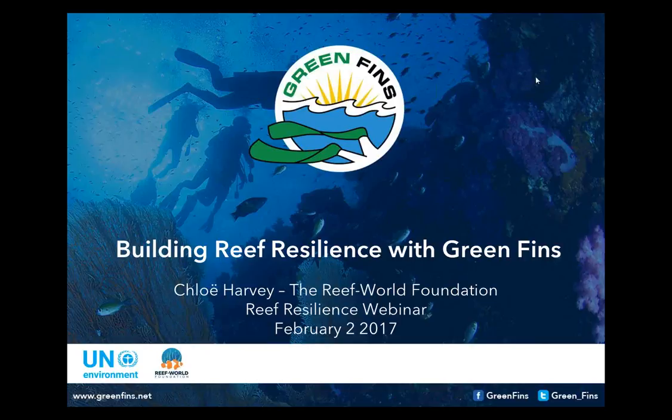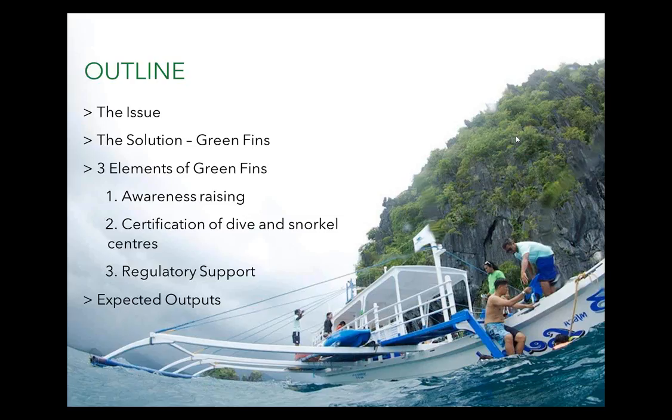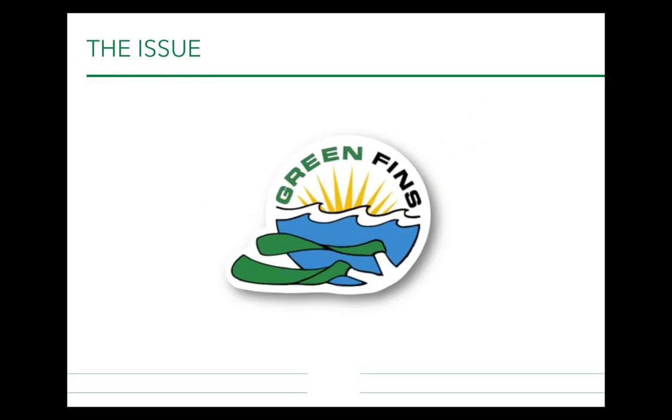I'm going to be talking about building reef resilience with Green Fins. The outline of today's presentation covers: the issue we're addressing, the solution through Green Fins, and the three elements of Green Fins — awareness raising, certification of dive and snorkel centres, and regulatory support. I'll also briefly talk about the expected outputs that managers or dive centres can expect through implementation of Green Fins.